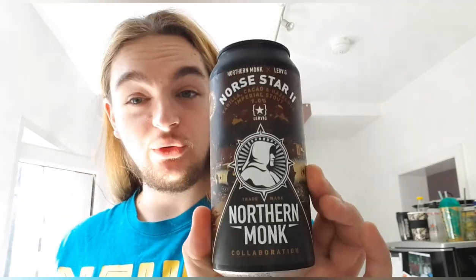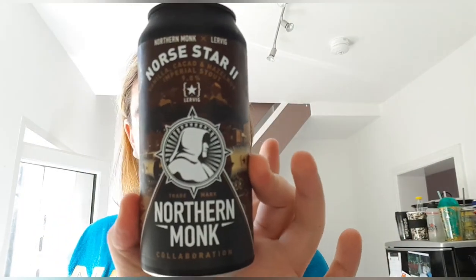Hello and welcome back to another beer review. I'm Ben the Beer Lad and today I'm going to be doing Northern Monk and Lervig's North Star 2. This is a vanilla, cacao and hazelnut imperial stout at nine percent. I picked it up from Morrison's — can't remember how much it was but it wasn't too expensive surprisingly. I've not had North Star 1 so I don't know what it's like, but hopefully this one's good.